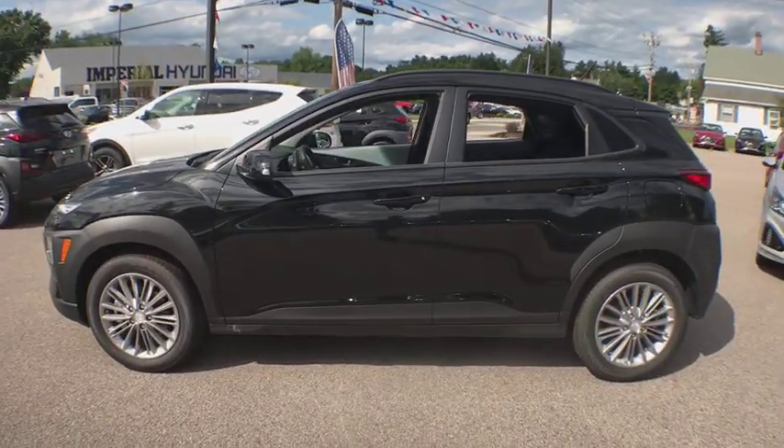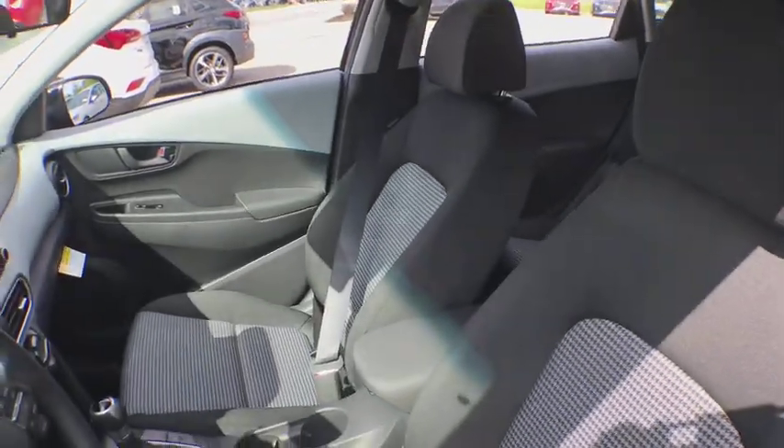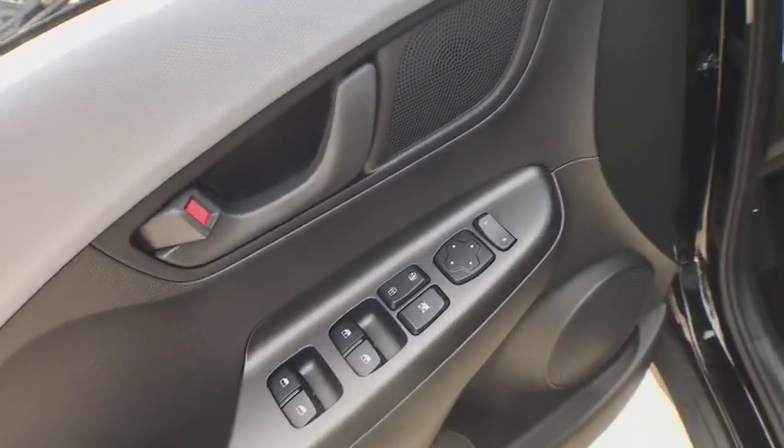Stability control, keyless entry, steering wheel audio controls, traction control, all-wheel drive, backup camera, anti-lock braking system, leather-wrapped steering wheel, Bluetooth, adjustable steering wheel, power steering.